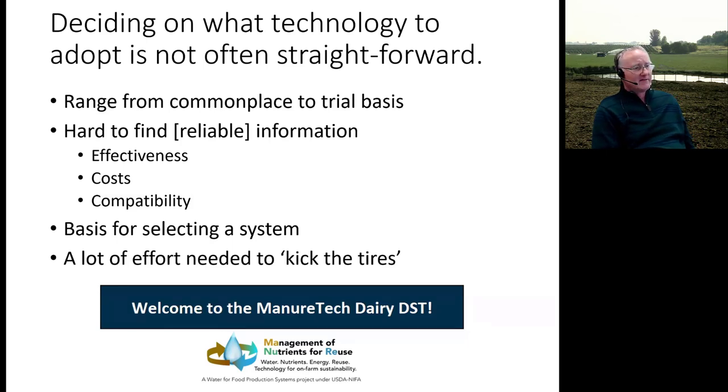Not every operation, even if similar, chooses systems the same way — it depends on the producer's priorities, what they want to achieve, and the direction their operation is heading. Everybody likes to kick tires on a system, but in reality that involves traveling around the country and spending a lot of time. So with these decision support tools, we're looking to streamline that process and reduce the time and effort involved.